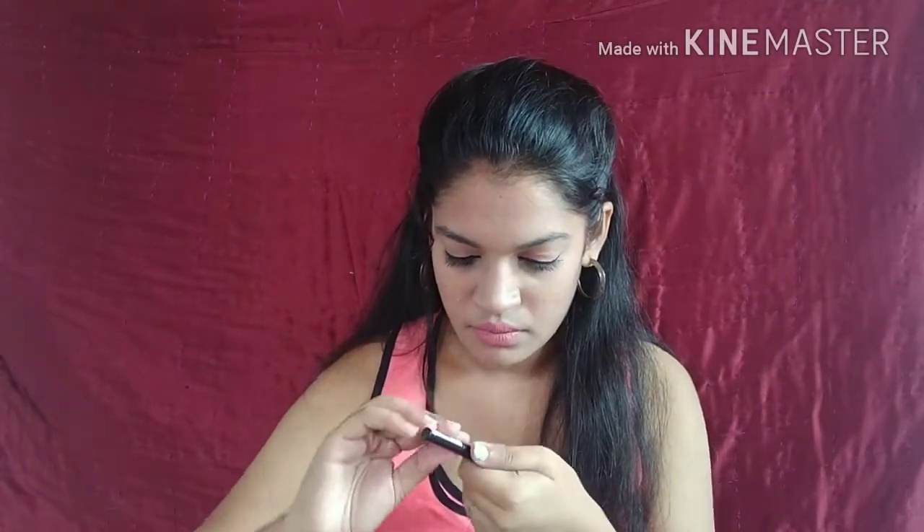Moving on, the other two products I bought are eyeliners. The first is the Essence Long Lasting Eye Pencil in shade 01 Black Fever — I think this was 50% off. The other eyeliner is also from Essence: the Essence Eyeliner Pen, an extra long-lasting felt-tip pen eyeliner. This is what it looks like — it's a felt tip. Let me swatch it — okay, it's pretty pigmented, but not super duper black; you might need to go over it once or twice. The eye pencil in Black Fever is a retractable kajal pencil.